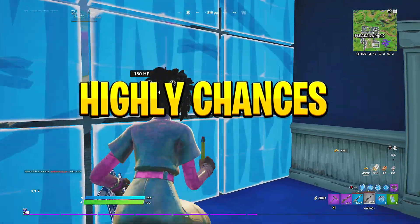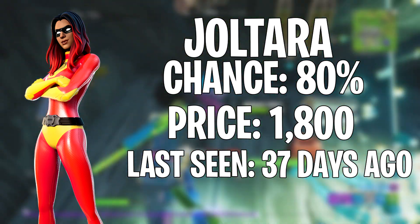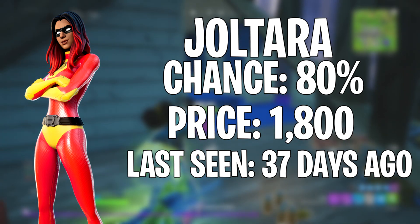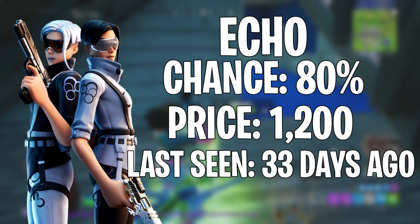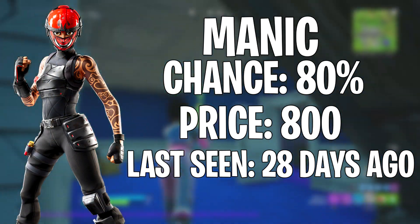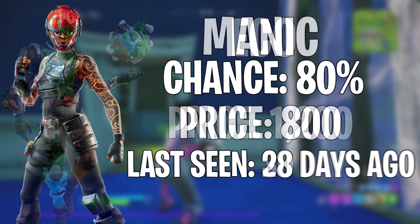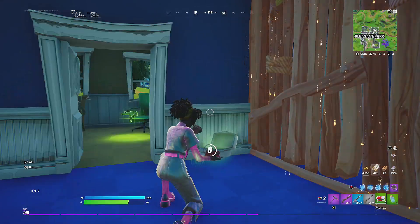Moving on to the highly chanced skins section. First we have the customizable superhero skins, last seen 37 days ago, on an 80% chance of showing. Next, Echo last seen 33 days ago on an 80% chance. Then Focus, last seen 28 days ago on an 80% chance. Manic, last seen 28 days ago on an 80% chance. And Eco, last seen 30 days ago, also on an 80% chance.